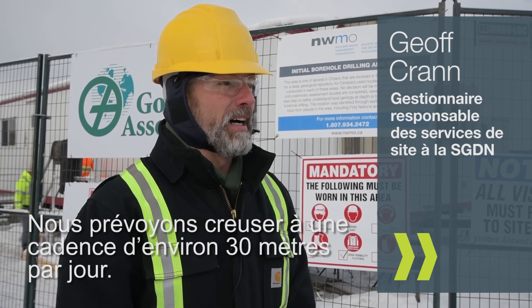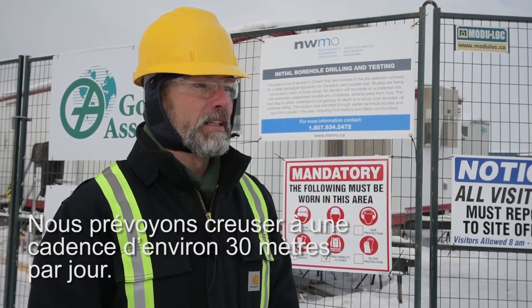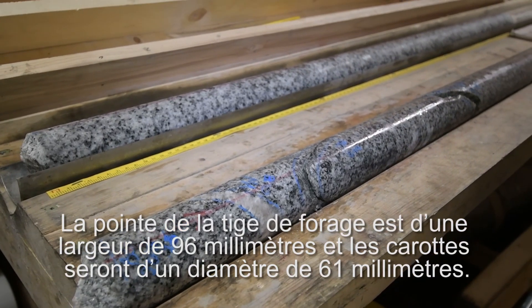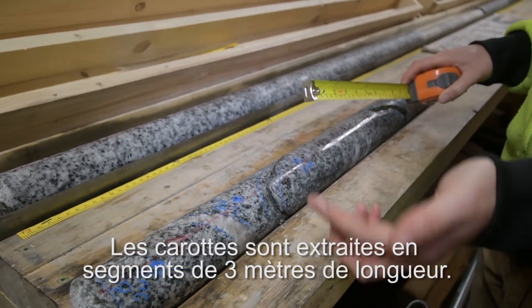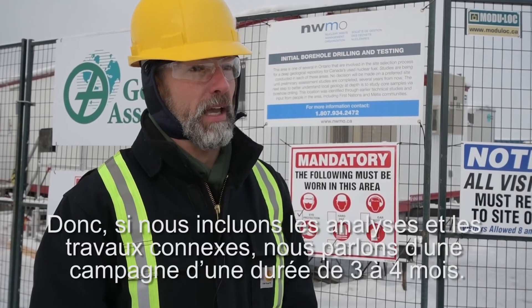The target depth of this borehole is going to be 1,000 metres below ground surface. We expect it to run about 30 metres a day on average as we core. The core size is 96 millimetres wide on the bits, about 61 millimetres on the diameter of the core, and the core is extracted in three metre runs. So by the time we include testing and future work, it's about a three to four month campaign.